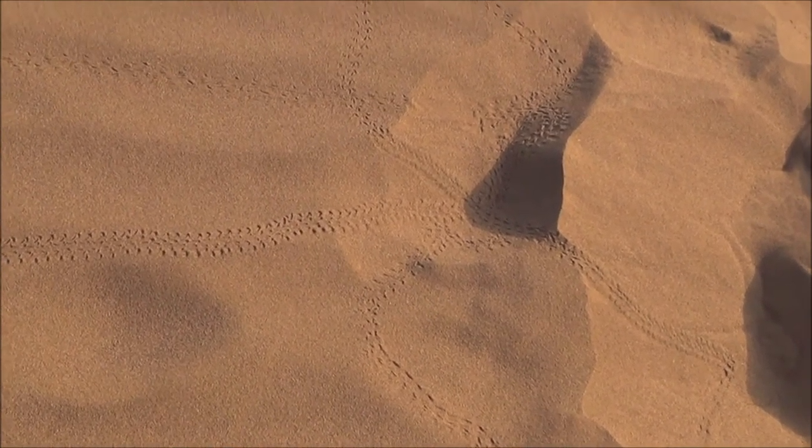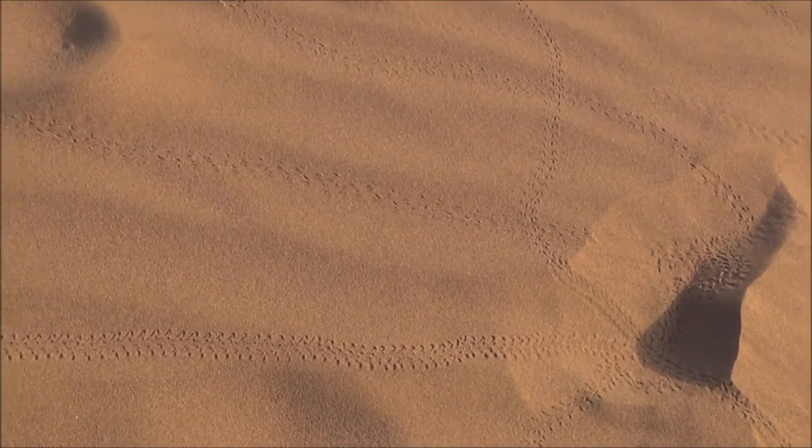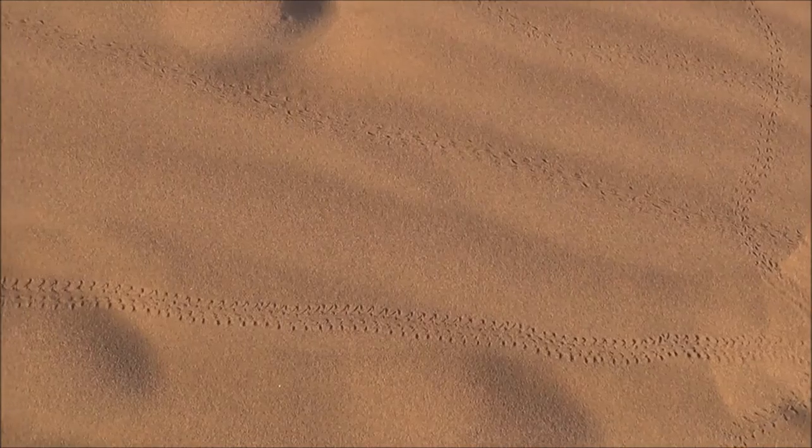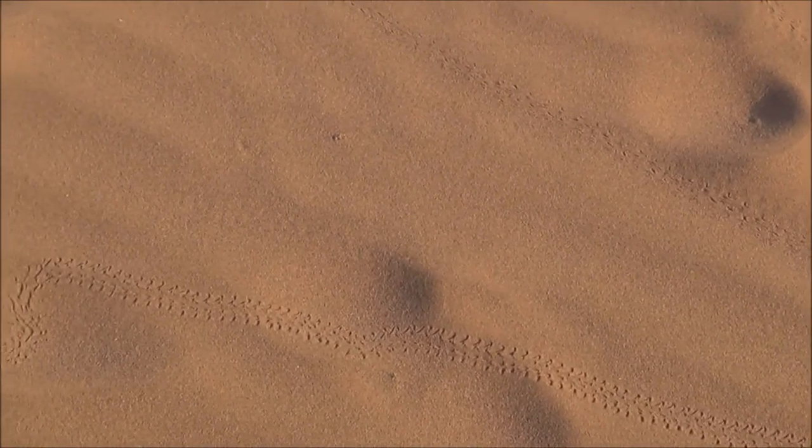Some animals in the Sahara desert are nocturnal and some are not. These are tracks from animals in the Sahara desert.